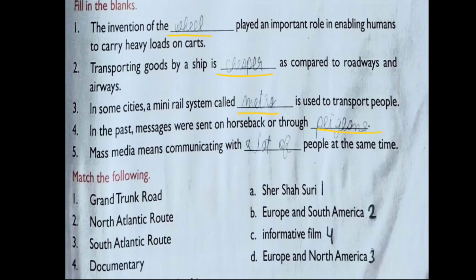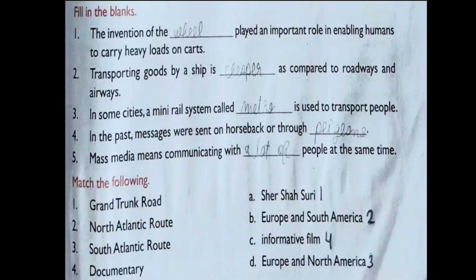Question 5: Mass media means communicating with dash people at the same time. We already learned in the chapter that there are two types of communication: personal communication and mass communication. When we are communicating with a lot of people at once at the same time, it is called mass media.